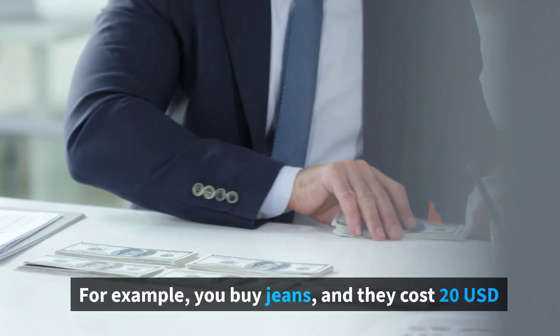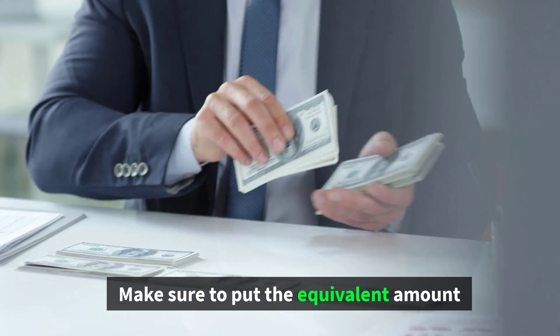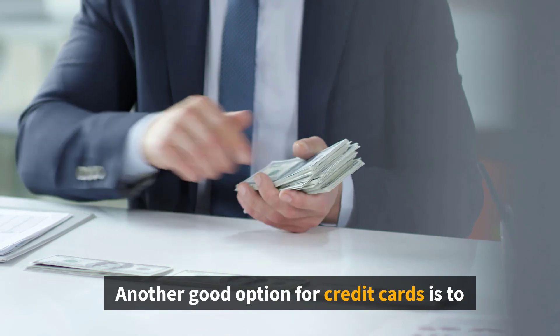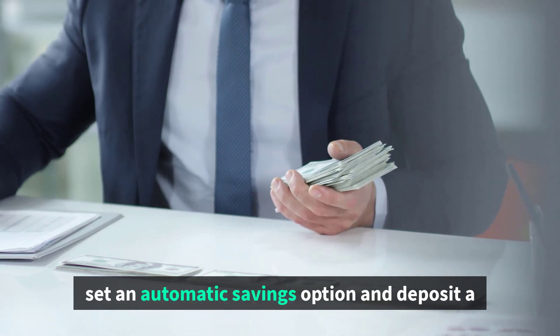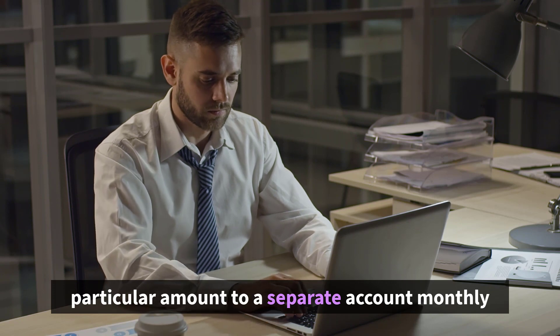For example, you buy jeans that cost 20 US dollars — make sure to put the equivalent amount in your money box the same day. Another good option for credit card users is to set an automatic savings option and deposit a particular amount to a separate account monthly.